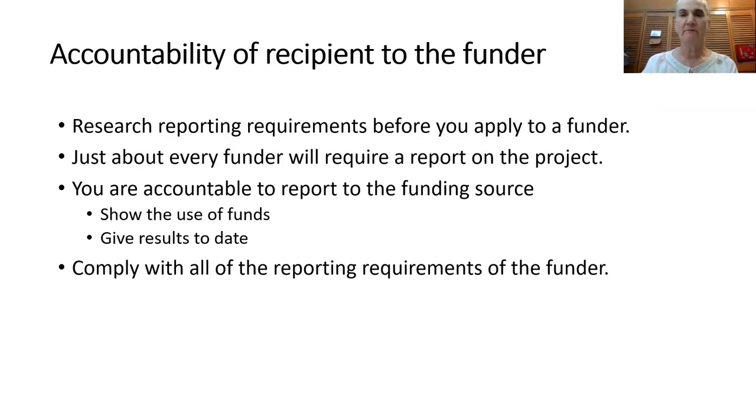Now if you receive a grant from a funder, you are usually responsible for reporting back to them, both on the results of your project and how you spent the funds. When you are applying for a grant, please research the reporting requirements before you submit your application so you know what will be required of you.